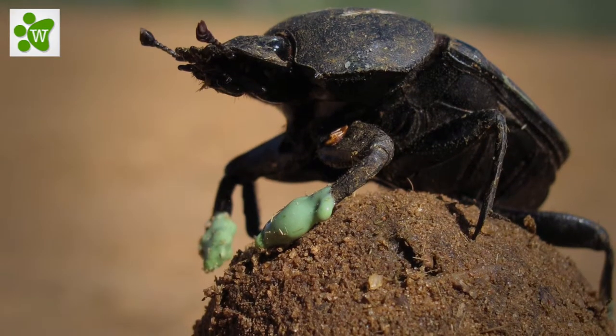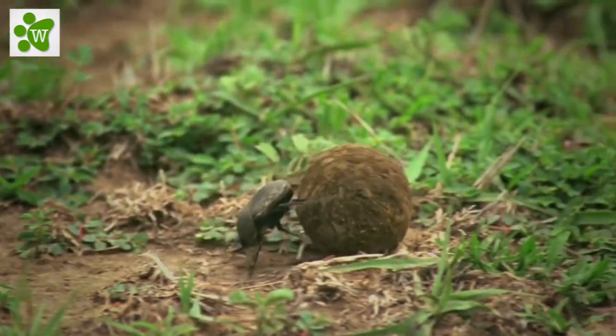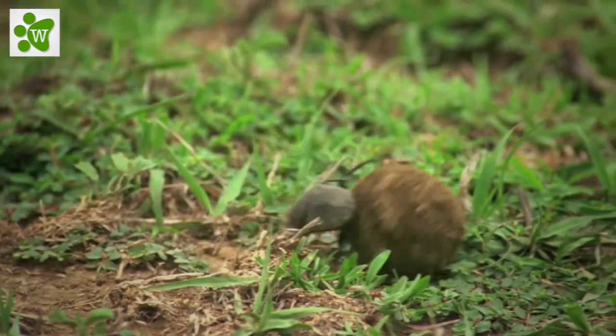They also protect livestock, such as cattle, by removing the dung which, if left, could provide habitat for pests such as flies.